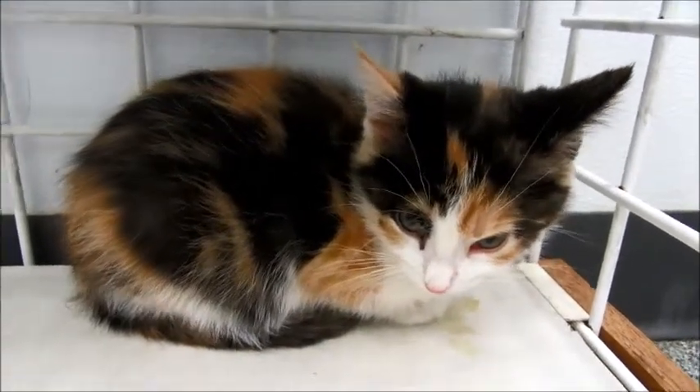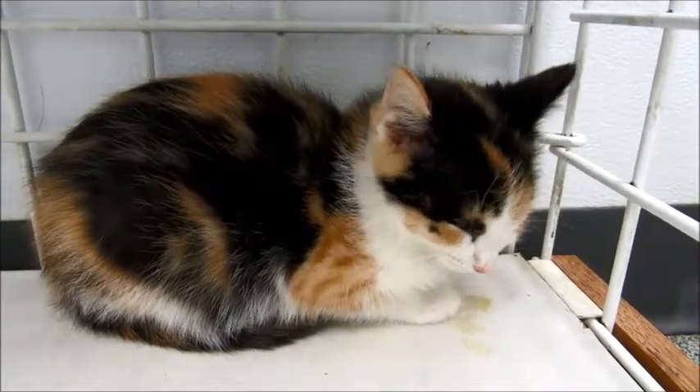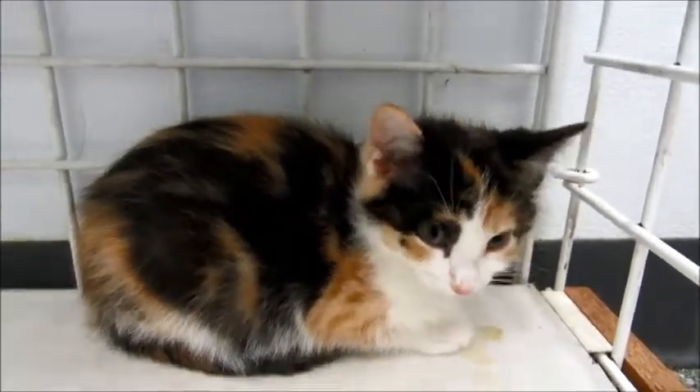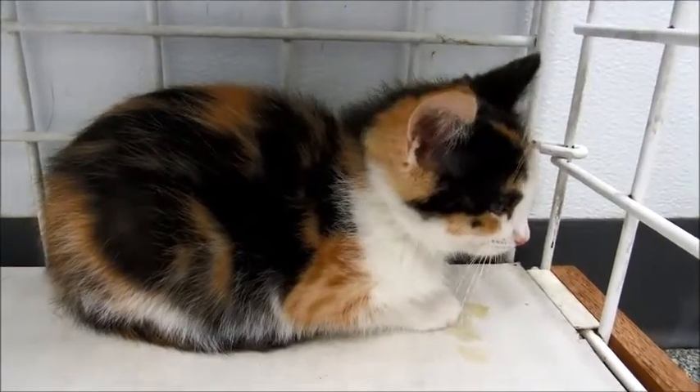We need somebody patient to adopt her. Everybody wants a calico kitten, but she is a little special — she's a little shyer than most. But I think with enough socialization and somebody working with her and loving her, she'll be fine because she's still very young.